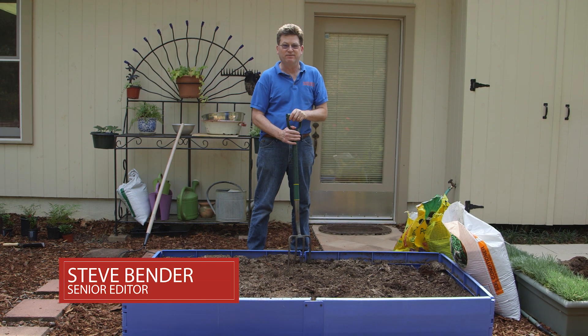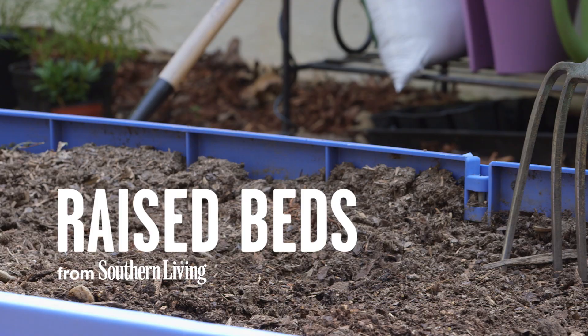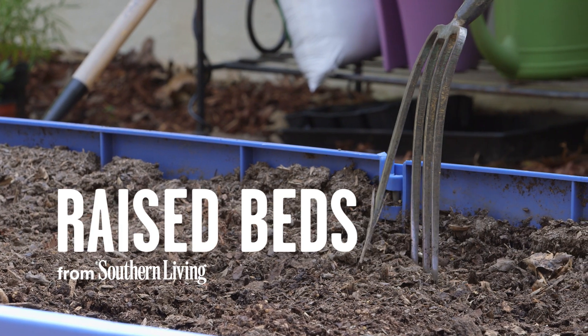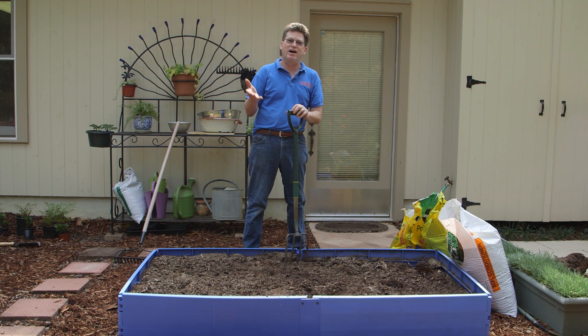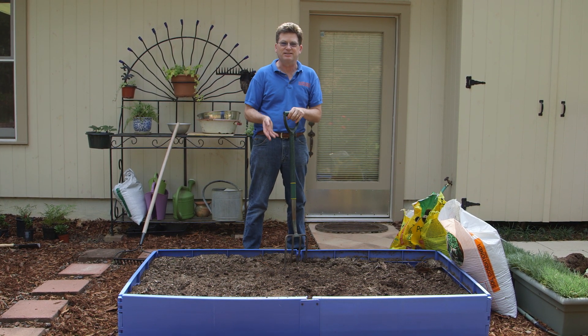Wherever you happen to live, the most important factor as to whether you're going to be a good gardener or not is the condition of your soil. The sad fact is that for most people in the south, we have really crummy soil. All you got to do is go out in your backyard and try digging into that stuff in the summertime — it's like concrete.